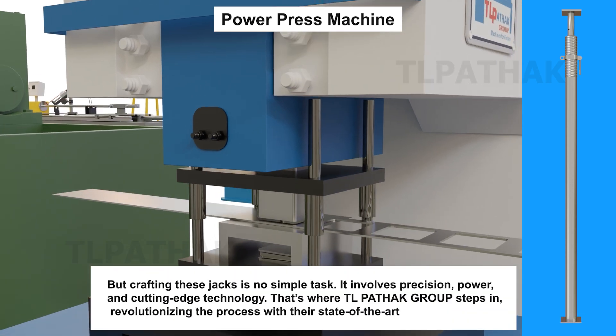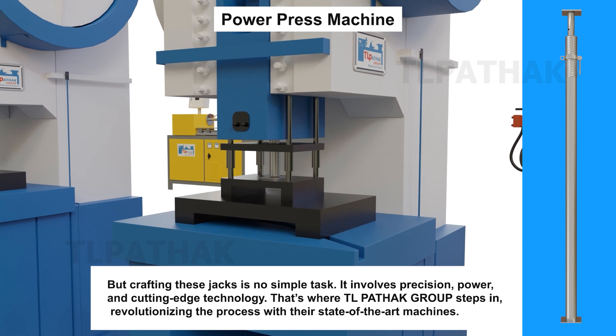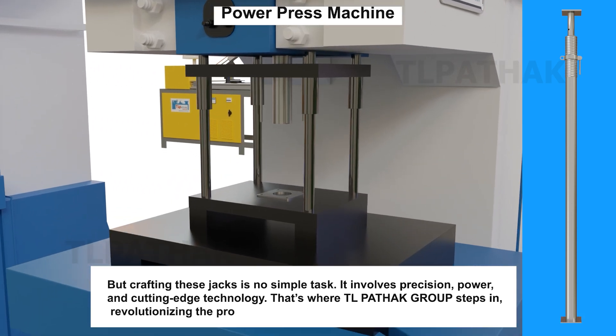But crafting these jacks is no simple task. It involves precision, power, and cutting-edge technology. That's where TL Pathak Group steps in, revolutionizing the process with their state-of-the-art machines.